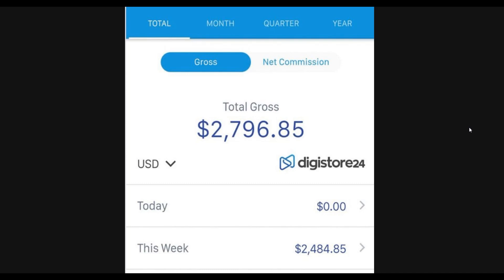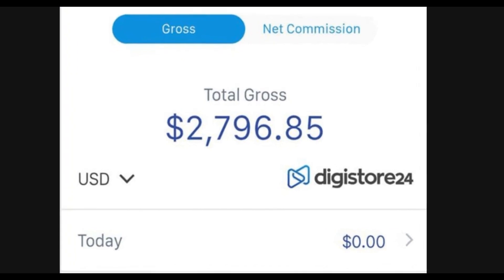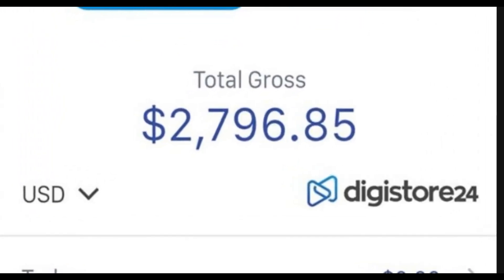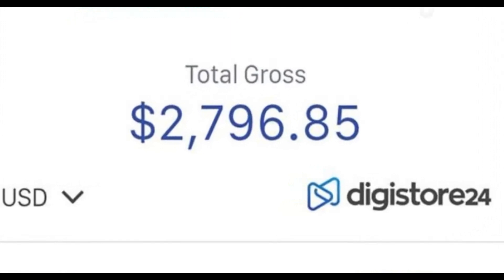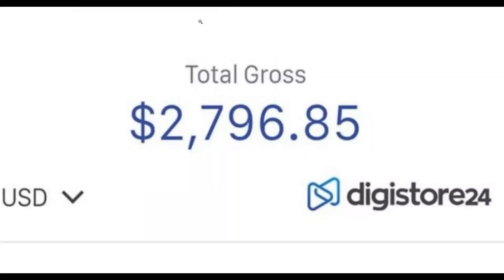What is up guys, welcome back to the channel. Today I'm going to show you an easy way to use and promote products on Digistore24 and make a lot of money on complete autopilot. This is a very easy method that anybody can do and start making money right today, without needing any website at all.